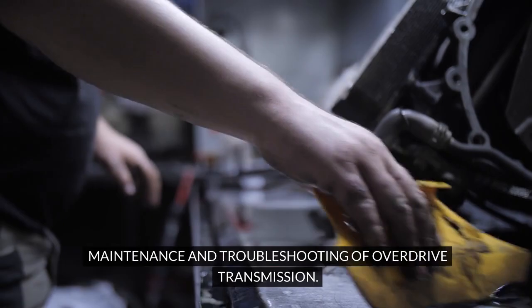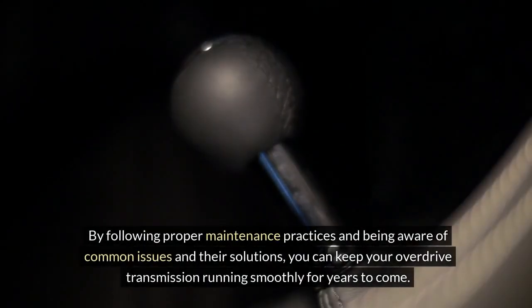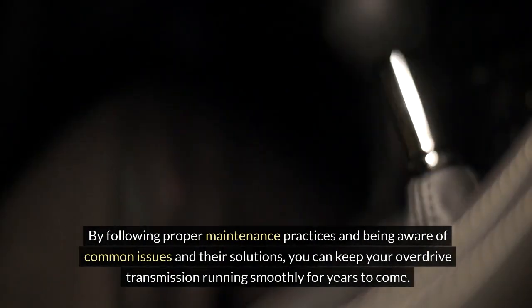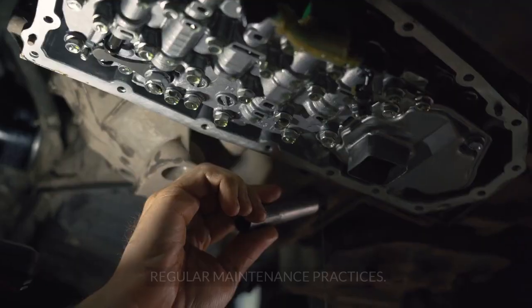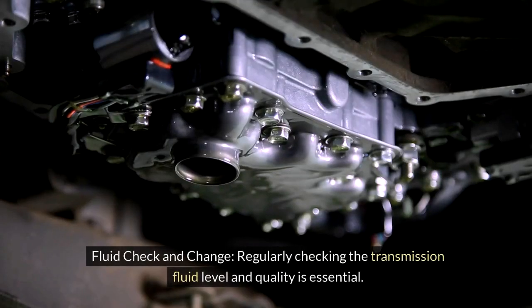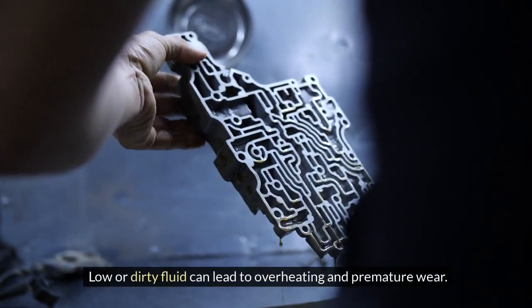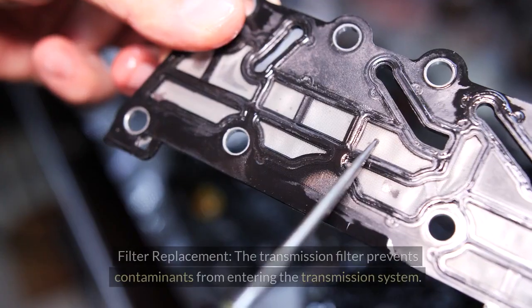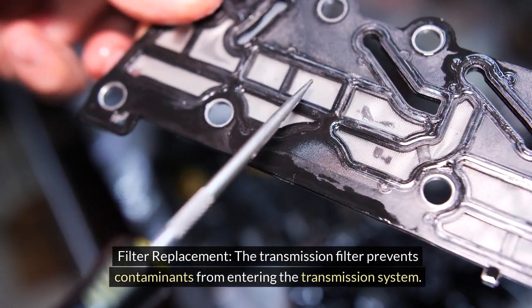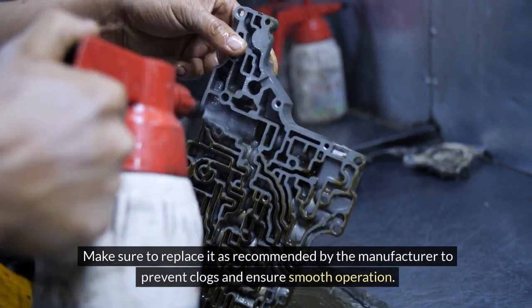Taking care of your overdrive transmission is crucial to ensure its longevity and smooth operation. By following proper maintenance practices and being aware of common issues and their solutions, you can keep your overdrive transmission running smoothly for years to come. Regular maintenance practices include regularly checking the transmission fluid level and quality, as low or dirty fluid can lead to overheating and premature wear — consult your owner's manual for the recommended interval. The transmission filter prevents contaminants from entering the transmission system, so replace it as recommended by the manufacturer to prevent clogs and ensure smooth operation.